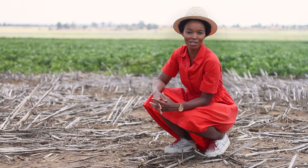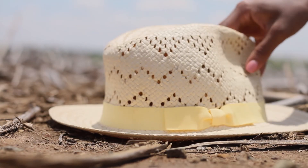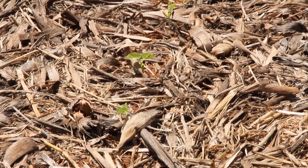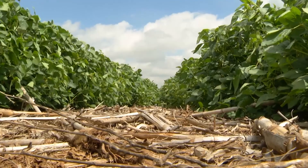Just like a hat offers us protection, the soil also needs protection. By keeping the soil covered, you keep it cooler, increase water infiltration and curb erosion.